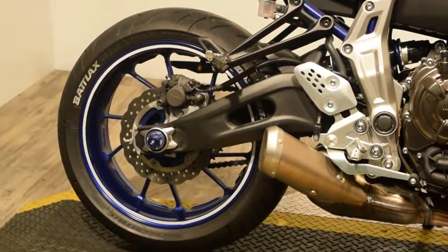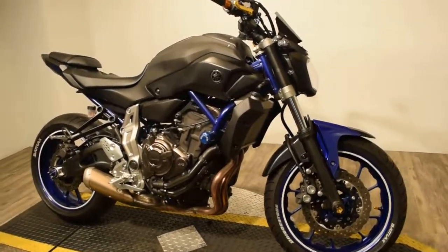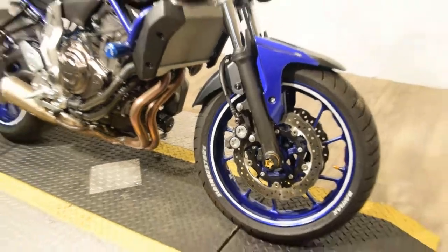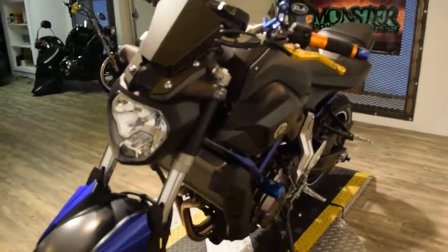It's available now at Monster Power Sport. You can check it out closely on our website with additional photos and information at www.monsterpowersport.com. There you can browse through over 300 other Power Sport vehicles, all fully serviced and safety inspected before they leave.